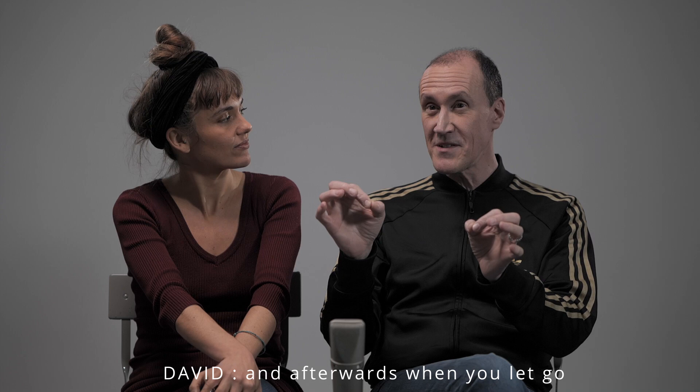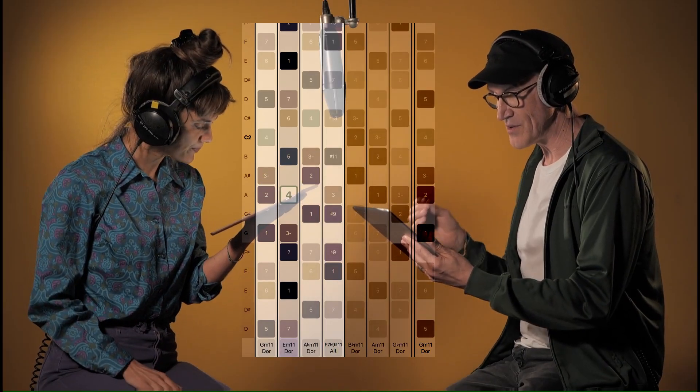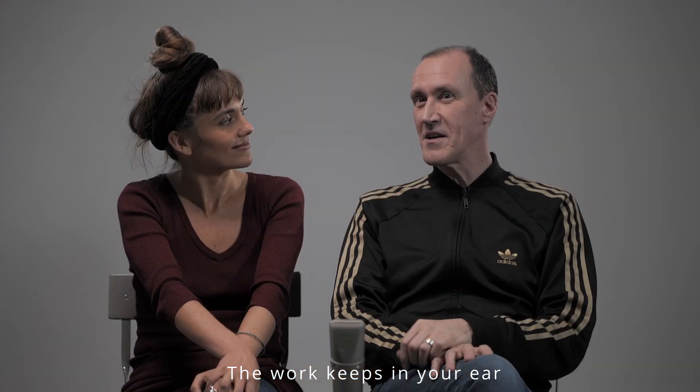Et après, quand on lâche prise, le travail est large. Le travail est dans l'oreille.